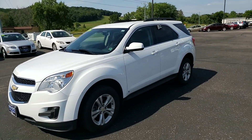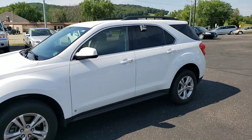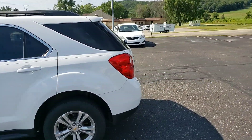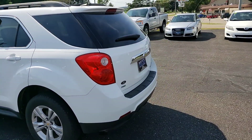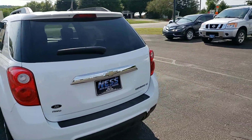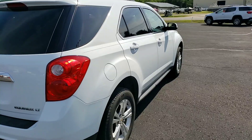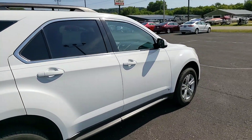Welcome to Ness Auto Sales and Service. We're here for a tour of this super clean Chevy Equinox. It's a 2010 model, sold and serviced in our shop — all-wheel drive, four-cylinder. Very clean inside and out. No dings, dents, or scratches on the outside.